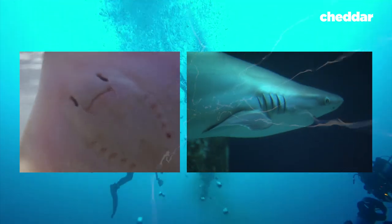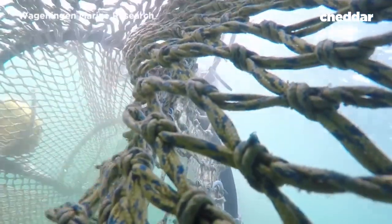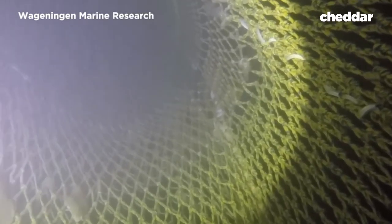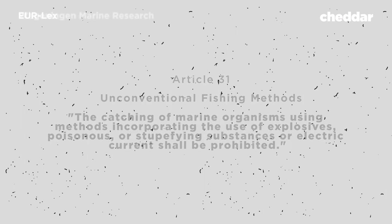Sharks detect their prey through sensory receptors that run along their sides. The European Union banned electric pulse fishing in 1998, along with other destructive fishing methods, including the use of explosives and poisonous or stupefying substances.